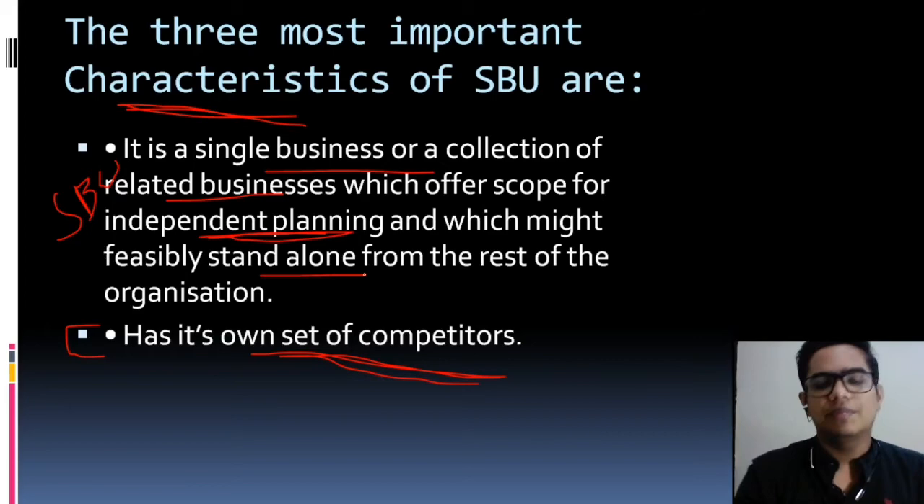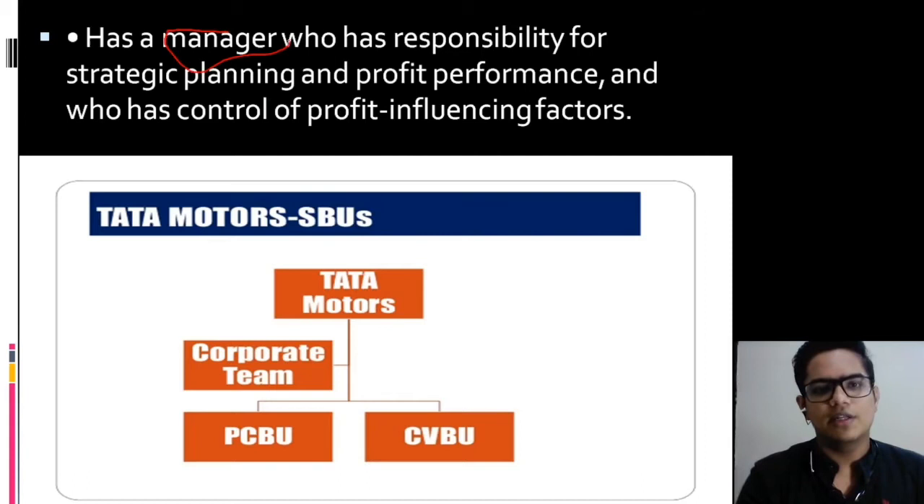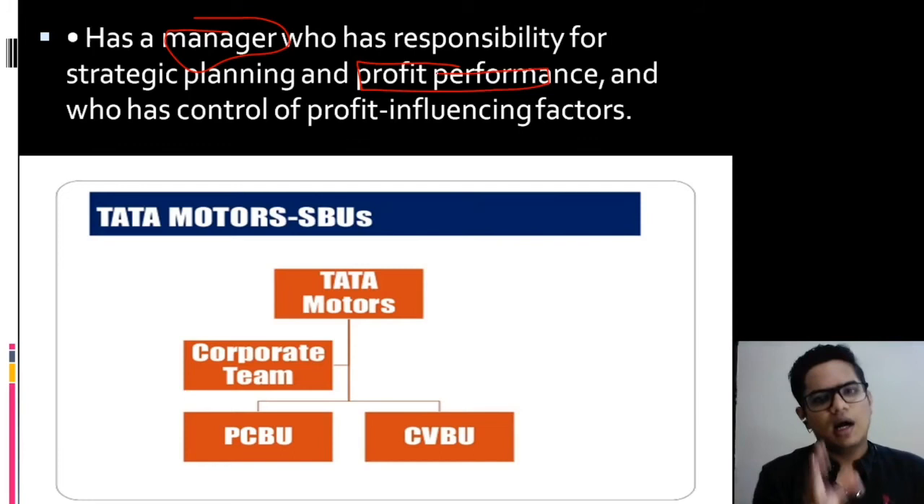The third characteristic also includes that the SBU will have its own distinct manager and CEO, and it will be accountable for its own profit performance. The profit of an SBU can be different from the full organization, and the full management team will be different. This is how a Strategic Business Unit is structured.